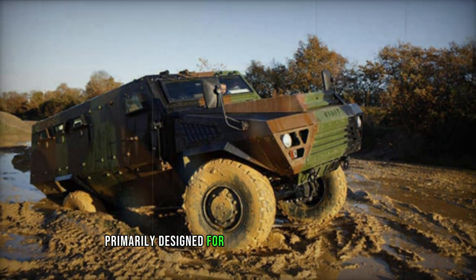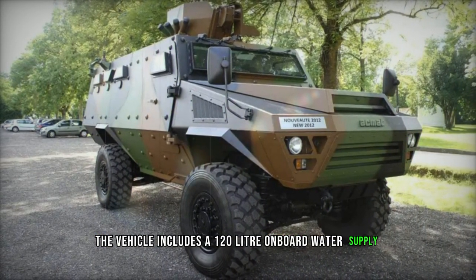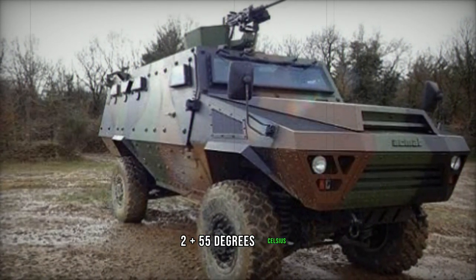Primarily designed for desert operations in Africa and the Middle East, the vehicle includes a 120-liter onboard water supply and functions within a temperature range of minus 25 degrees Celsius to plus 55 degrees Celsius.